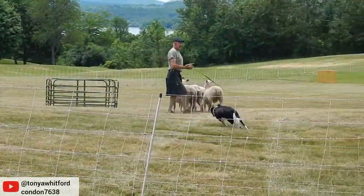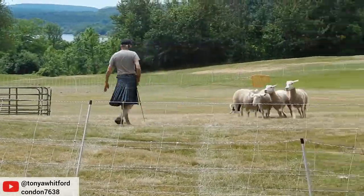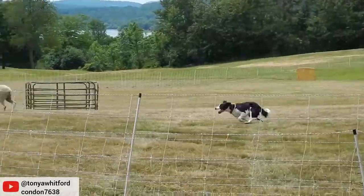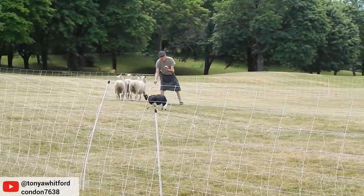Herding skills are highly valued, especially during tasks like livestock sorting. For centuries, Border Collies have been bred specifically for their ability to control and move livestock, using their eye to stare down animals and intimidate them to go where the dog wants.